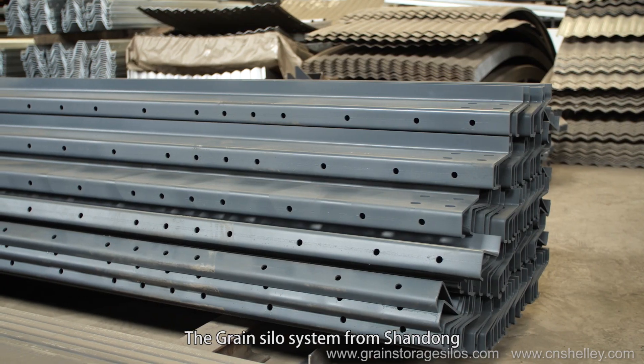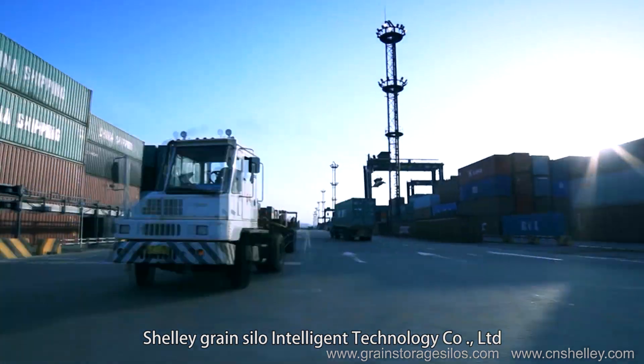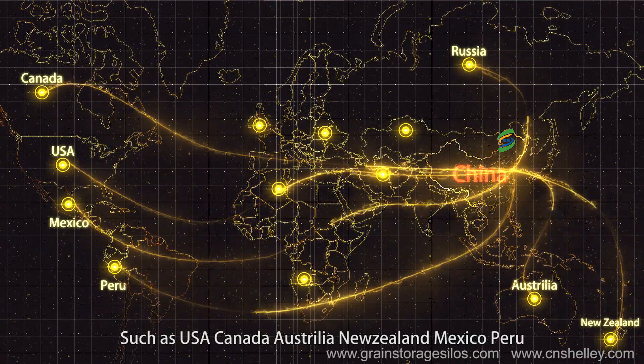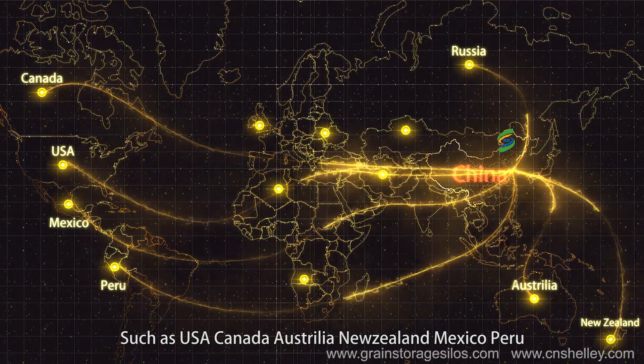The green silo system from Shandong Shelly Green Silo Intelligent Technology Company Limited has been exported to more than 40 countries, such as the USA, Canada, Australia, New Zealand, Mexico, Peru, and others.